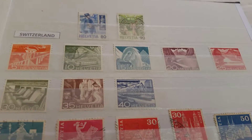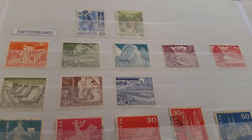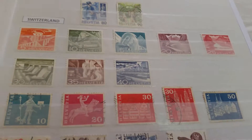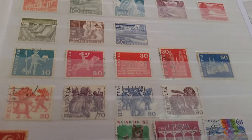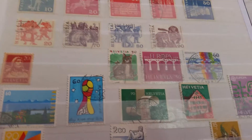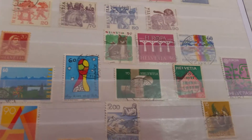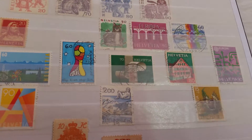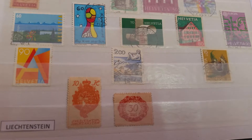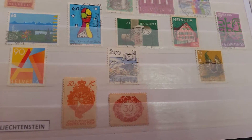And Switzerland — or I think it's pronounced Helvetia. And at the bottom there are the stamps from Liechtenstein that I have in my collection.